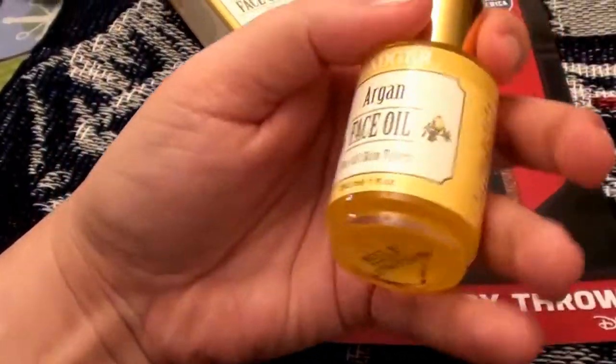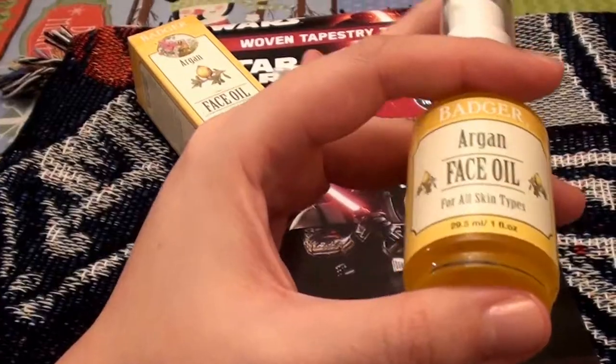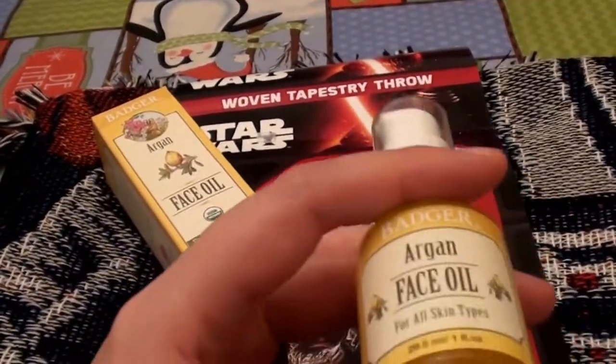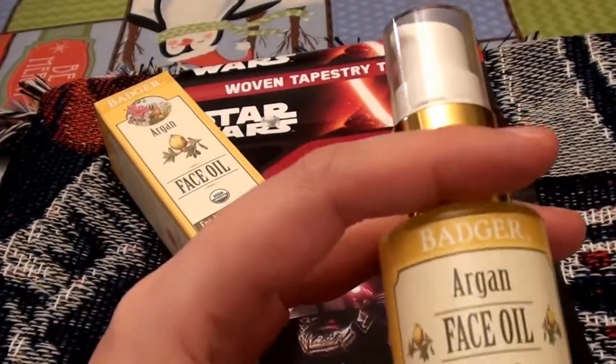Glad I bought two bottles. I had the inclination I would really like it because I have used all the other Badger oils and loved those. So I went ahead and added two bottles to my cart and I'm so very glad I did. I'm really enjoying this product — it works wonderful.